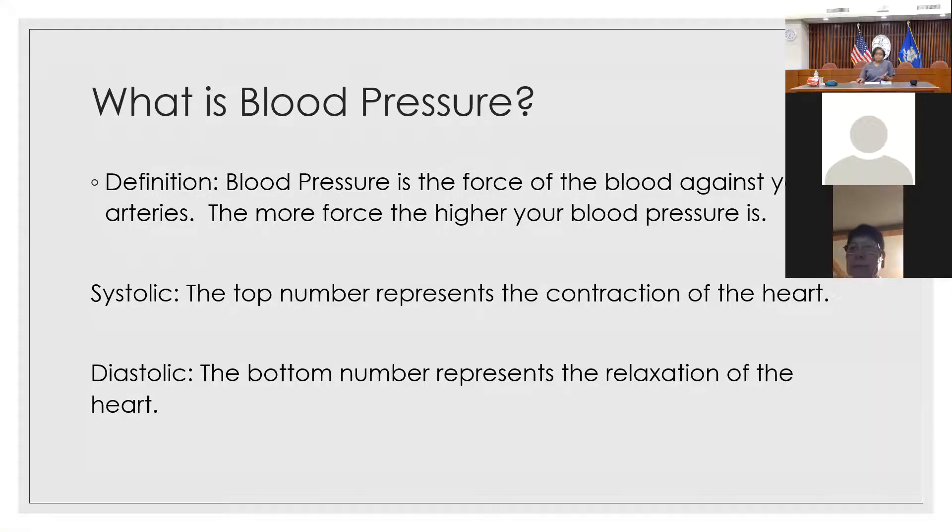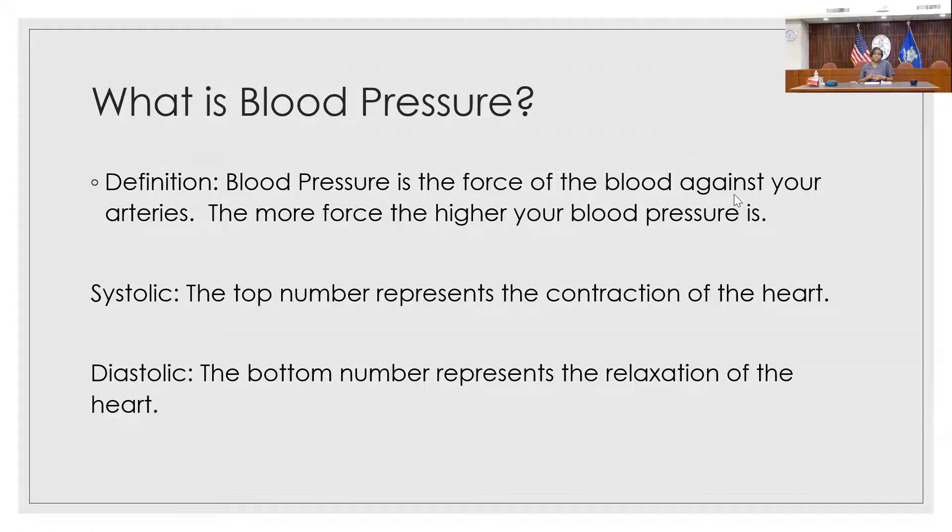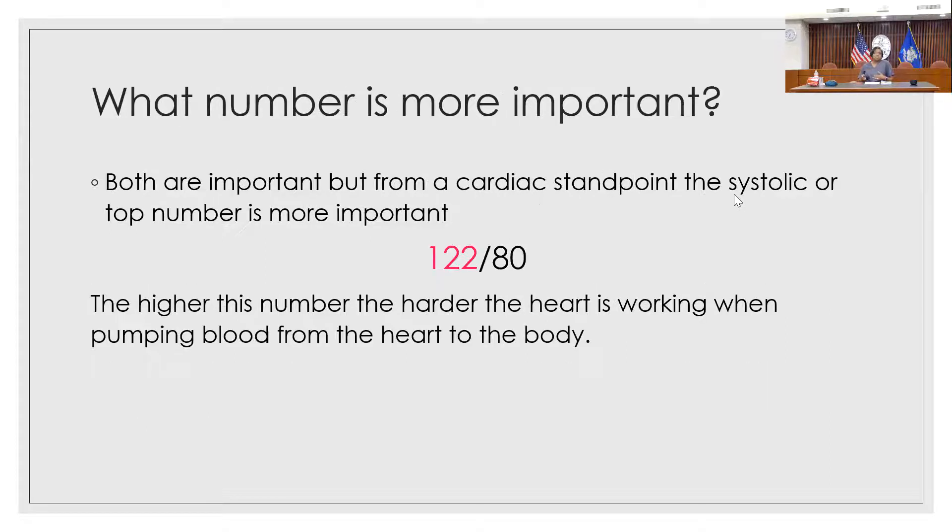So what is blood pressure? The definition of blood pressure is the force of blood against the walls of your arteries. The more force there is in the arteries, the higher the blood pressure is going to be. There are two numbers that make up your blood pressure. The first number, the systolic number, is the top number, and it measures the force of blood as your heart contracts. The bottom number, the diastolic number, measures the force when your heart relaxes and fills back up with blood. Both numbers are actually really important.